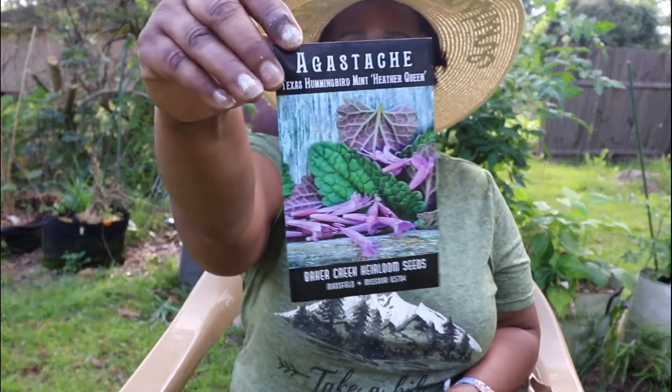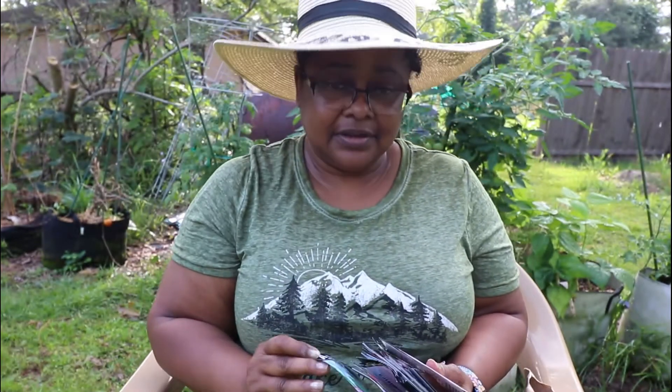Agastache, Texas Hummingbird Mint. Speaking of hummingbirds, I haven't seen them for a while. These outside cats have been killing stuff and dragging it to the porch. I've seen a couple of mice, which I'm glad about. The other day I saw a baby bird — they probably scared the hummingbirds away. I'm going to have to find another spot for my hummingbird feeder, because on my front porch there's a rail where the cats can jump up to get the hummingbirds, and we don't want that Wild Kingdom stuff going on.